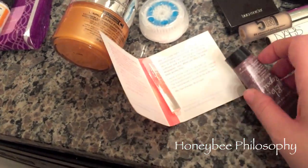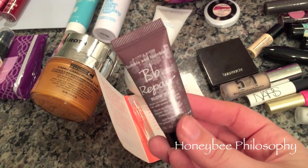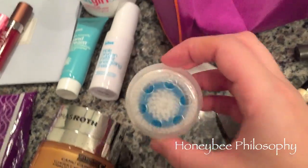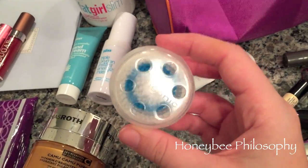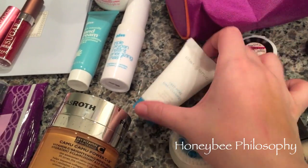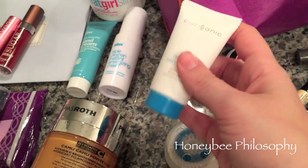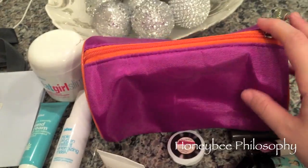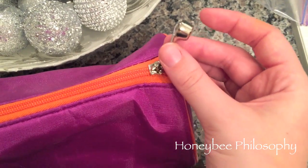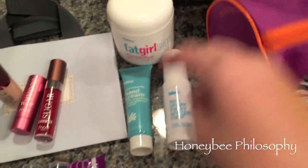For hair care, Bumble and Bumble gave us the Hairdresser's Invisible Oil — I've tried a full sample size before and loved it — and a deluxe size sample of BB Repair Blow Dry Cream. Clarisonic gave us a Clarisonic replacement head — I think this is the acne cleansing one — and the Deep Pore Daily Cleanser, which I've never tried from them, plus this cute little Clarisonic bag with a baby Clarisonic on the zipper.